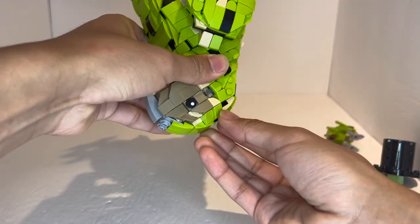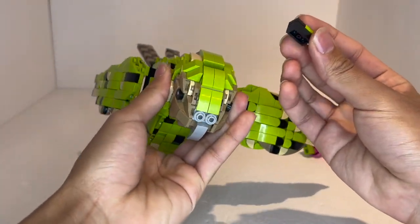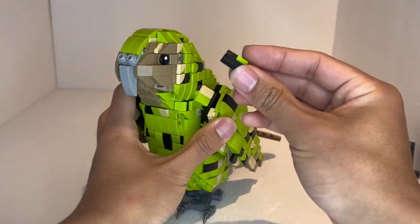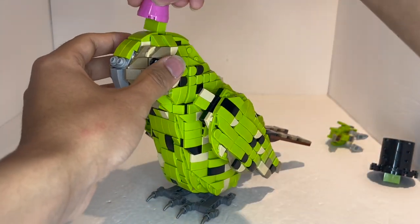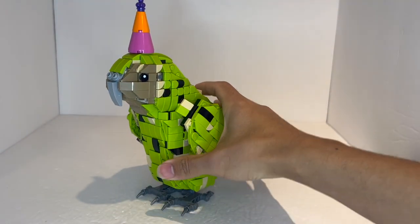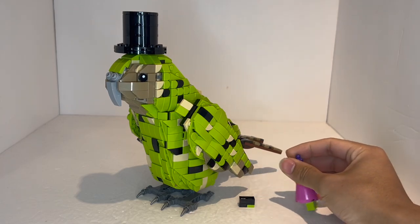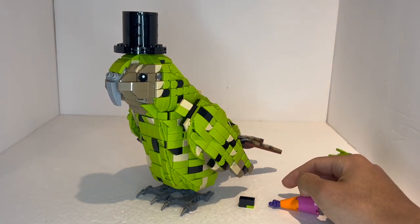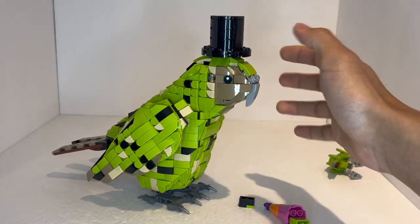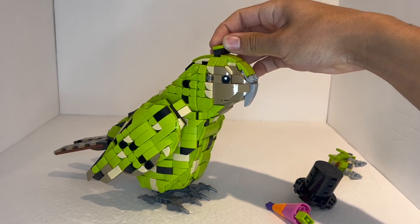One fun thing is that in the head, if you tilt it upside down, there is just an empty groove — not attached in any way, shape, or form — and that is intentional, because you can remove this little bit and place either the party hat on top so you can have the Kakapo celebrating. That is a really cute look. You can also have it with the top hat, which is just very funny. I think I'll probably display it with one of the hats on because it just adds a little bit of extra flavor to the model and makes it stand out from other bird builds.